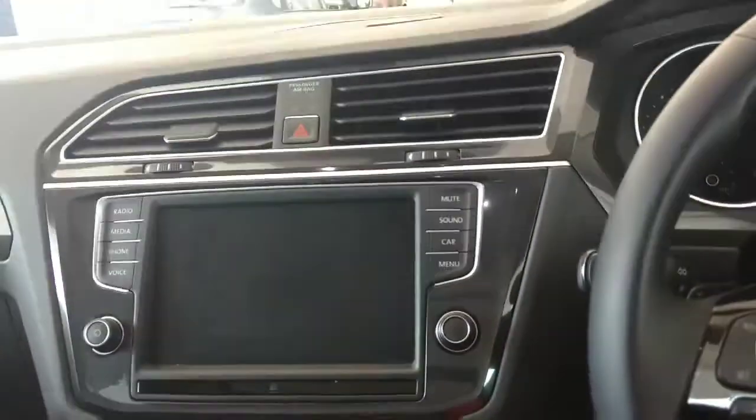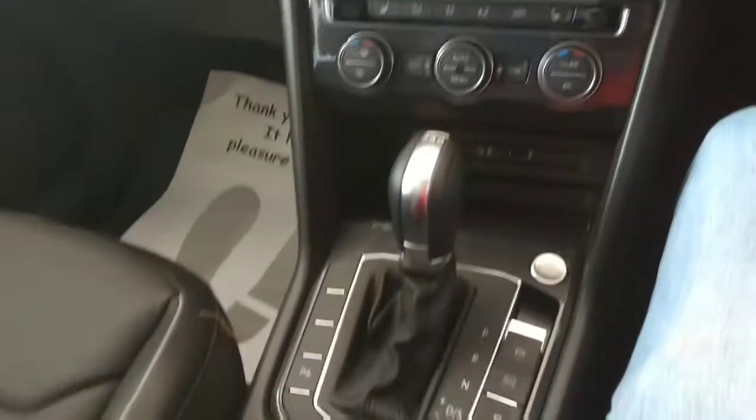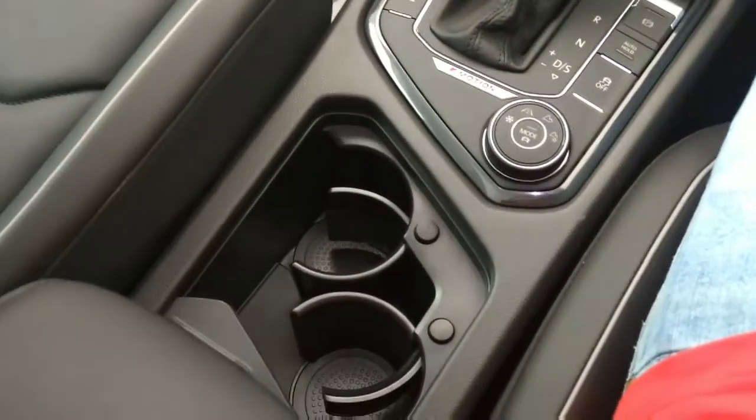The dashboard features titanium silver inserts and a very nice cup holder. It has an eco drive function, 4Motion all-wheel drive, and a drive mode selector.